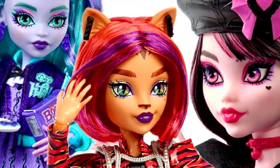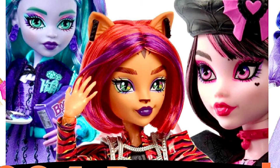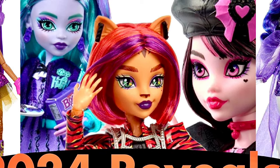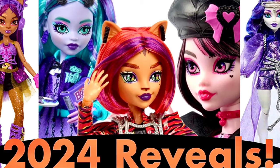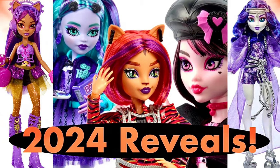Hey cuties, Peachy here! Welcome back to a new video. In this video we have some monster news to talk about — from our first look at the upcoming G3 Fear Book dolls, the School Ultimate Secrets Series 4 for Ballet Claudine has been revealed, the finalized version of G3 Spectra, and more. Stay tuned and let's get into it.